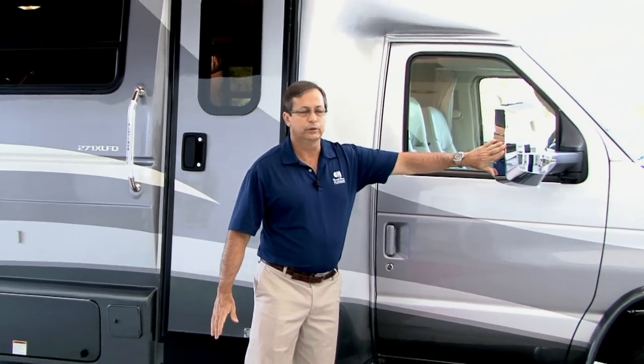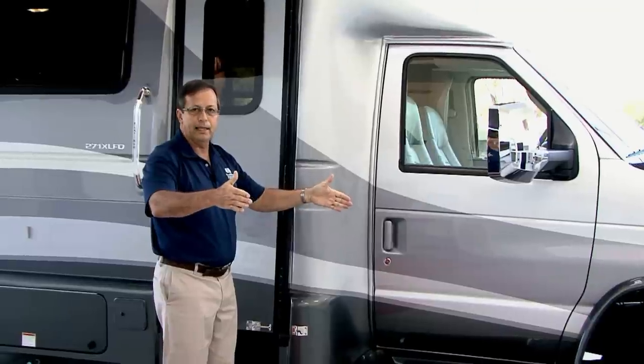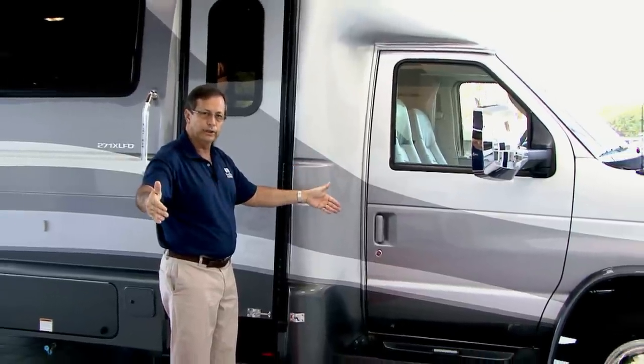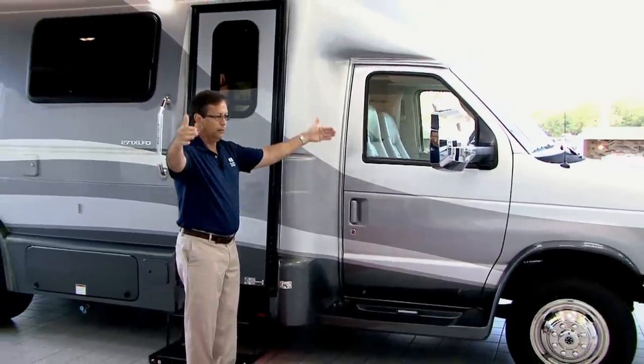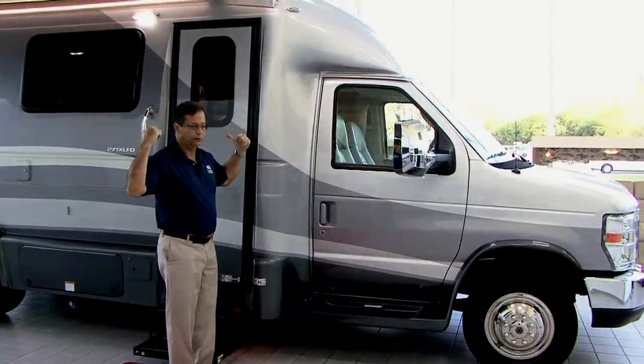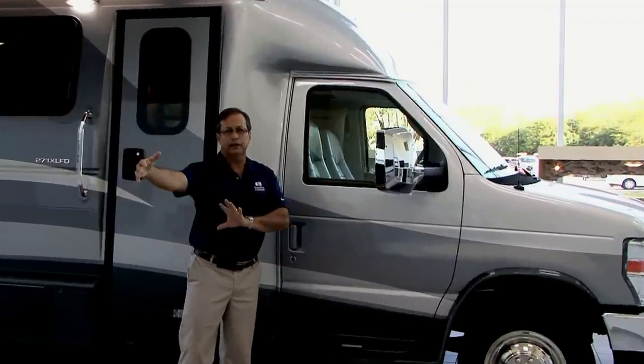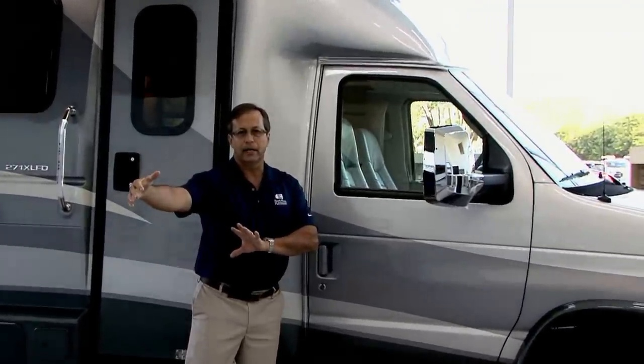Taking you from front to back, we have power heated mirrors, which are wide extension mirrors. We have an eight-foot body — we don't build a 102-inch — it's a regular eight-foot body. The mirrors overhang that body so you have good visibility going down the road. They also have little elliptical mirrors on the bottom so you can really see the side lane of anybody coming next to you.